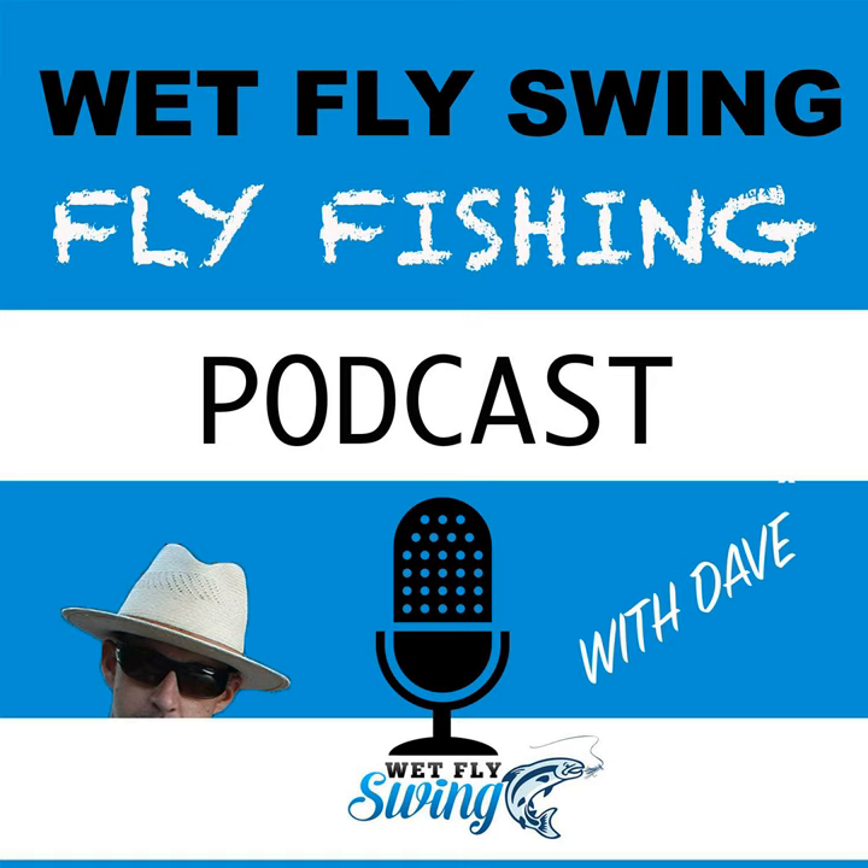Let's take a quick break for a word from our sponsor, the Wet Fly Swing Member Society and Fly Tires Dungeon. If you've been enjoying the podcast and want to support local businesses and get bonus content, check out the member society — for about the price of a pint of beer, you get inside access and exclusive discounts to over 30 partner companies. I originally reached out to listeners and asked them who their favorite small to midsize companies were, and that's how the group was made. Go to wetflyswing.com/members to check out all the details.